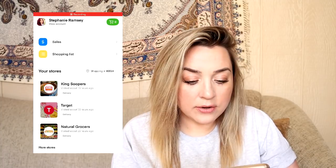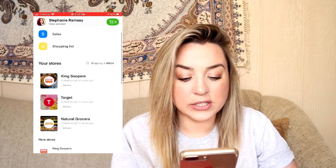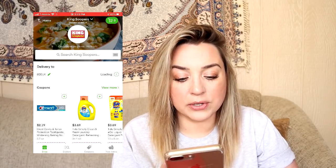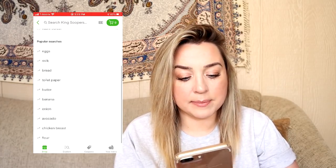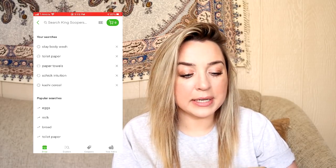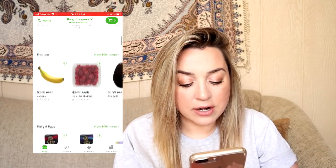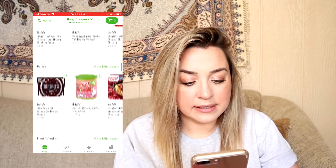If you don't already have the Instacart app downloaded, you obviously want to start with that first. I already have the app downloaded. This is kind of like your main screen — your dashboard, I guess — as soon as you log into Instacart. I am going to do my order through King Soopers. You can see there's sort of like a search bar up here at the top. I've played around with the app just a tiny bit already.